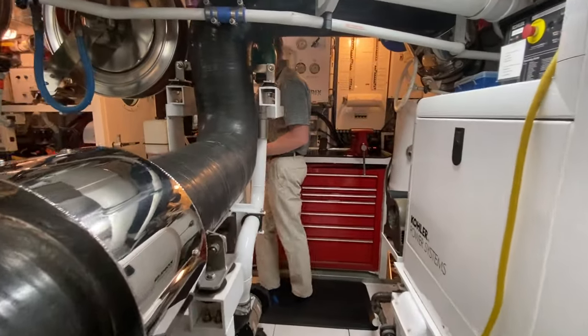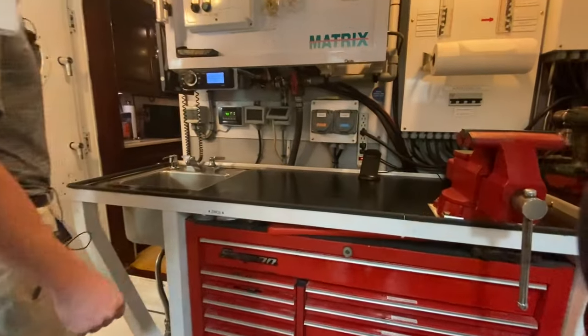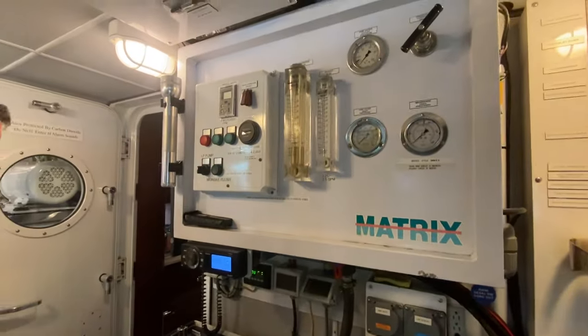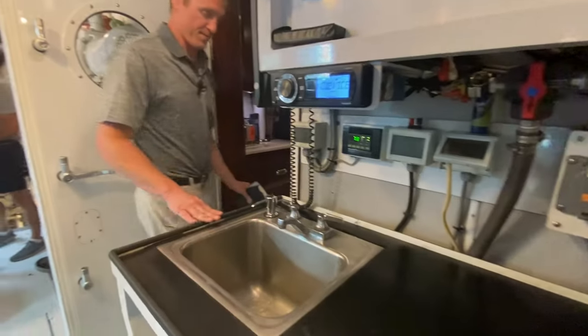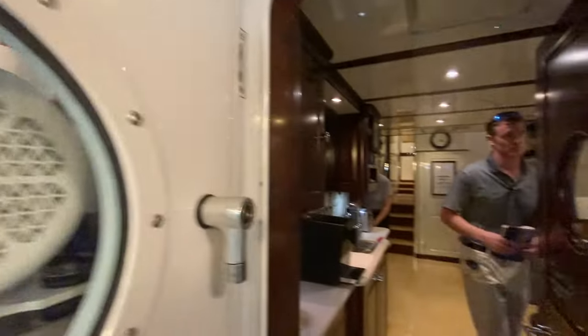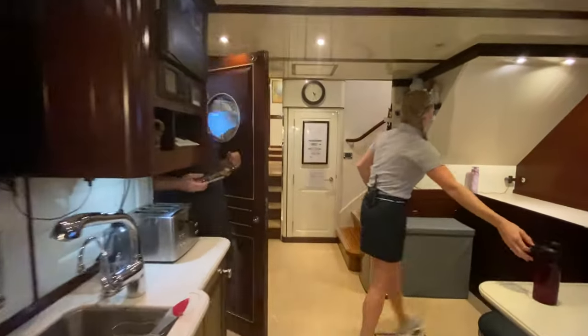Always constantly, the crew is even busy as we speak, even during a boat show. Grease and rust and varnish never sleep, so the crew's working away. Pretty amazing.